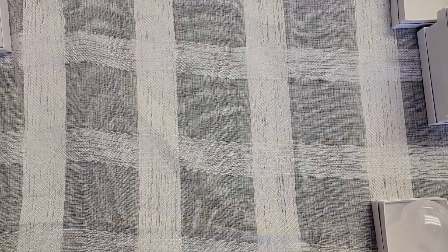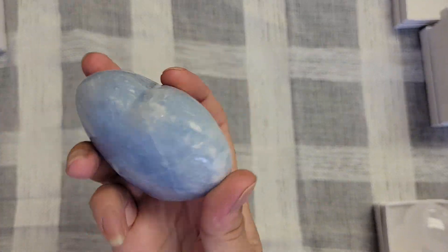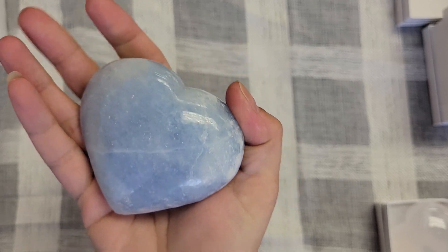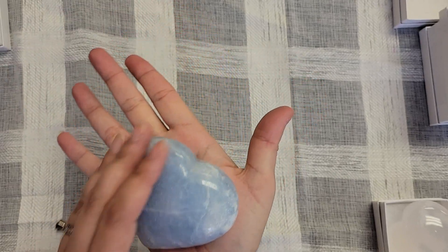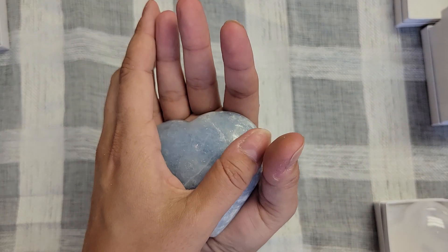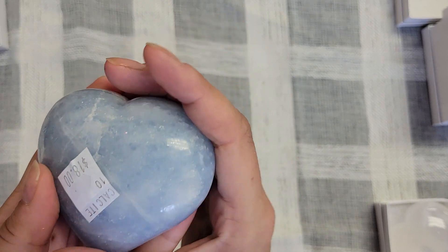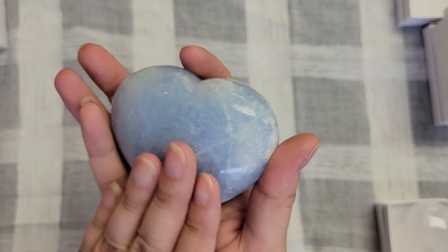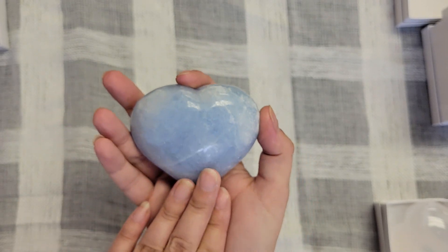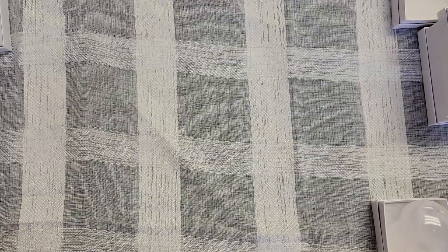So now we have a calcite heart — this is blue calcite and it's $18. That's another really good size chunk. Calcite is pretty cool; it's got this waxy feel to it. There might be some sparkles in there, but it's pretty much a nice baby blue color, which is fantastic.